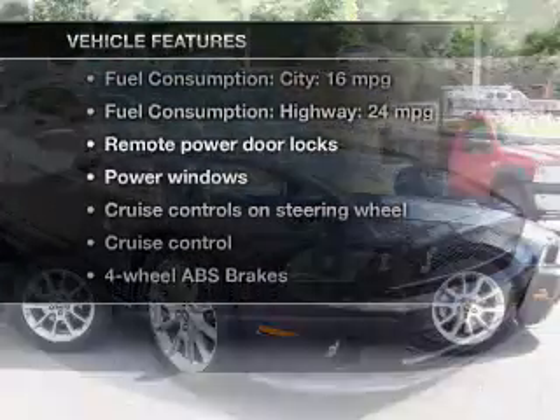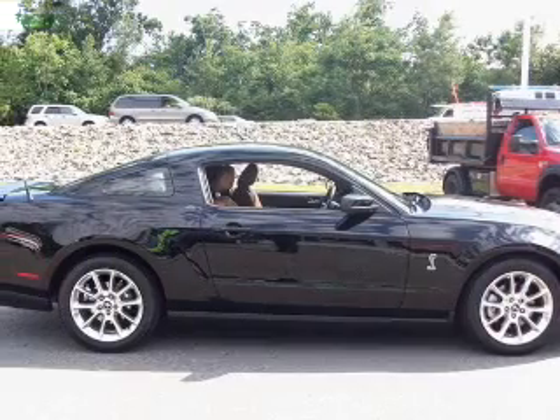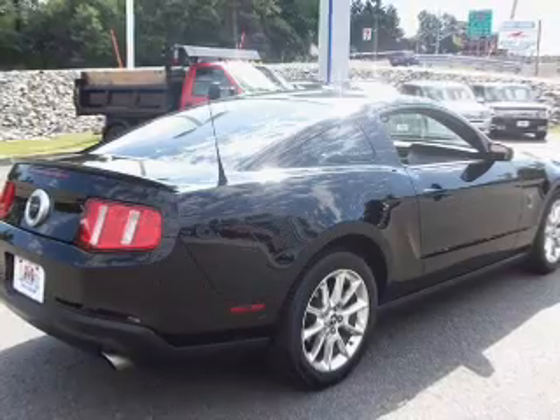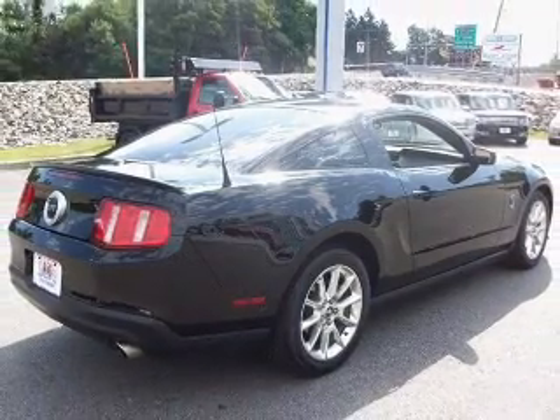Plus, enjoy these notable features that are included in this vehicle: power door locks, power windows, cruise control, power mirrors, power steering, an adjustable tilt steering wheel, air conditioning.